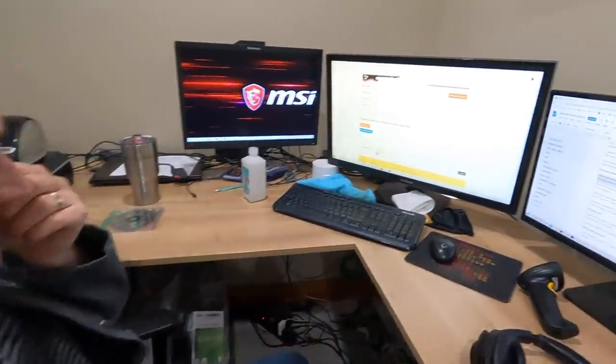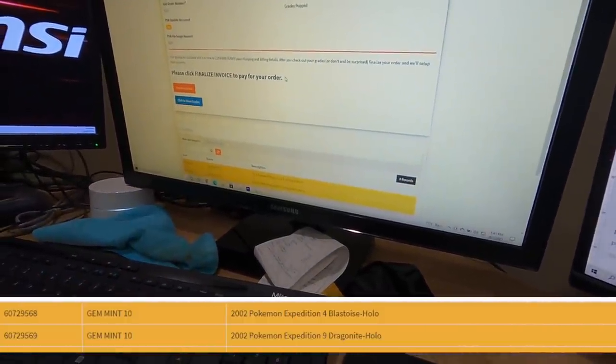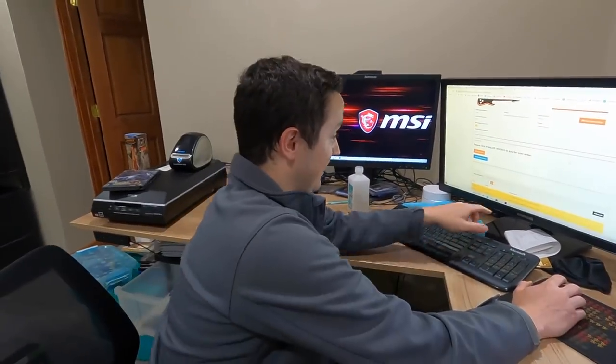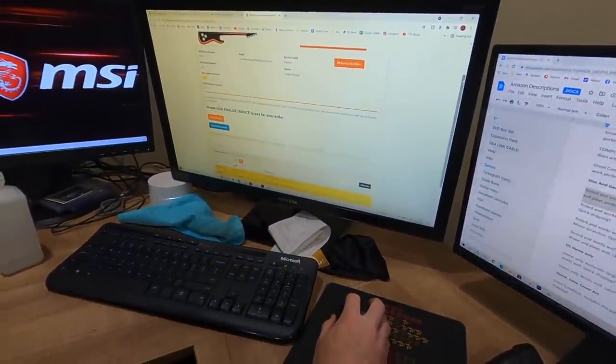These were Pokémon cards from a trade that I did. Some of you may remember — it's the biggest trade I ever did. It included an Xbox Series X and like two or three Switches. So I got a ton of Pokémon cards, but the catch was they're vintage and they're in beautiful condition. I didn't think they would be in 10 condition, but holy crap. It looks like the Expedition Blastoise holo got a PSA 10, which is insane. I paid about $55, maybe $60 after shipping per card to grade. And then Expedition Dragonite holo PSA 10 — that is absolutely nuts.